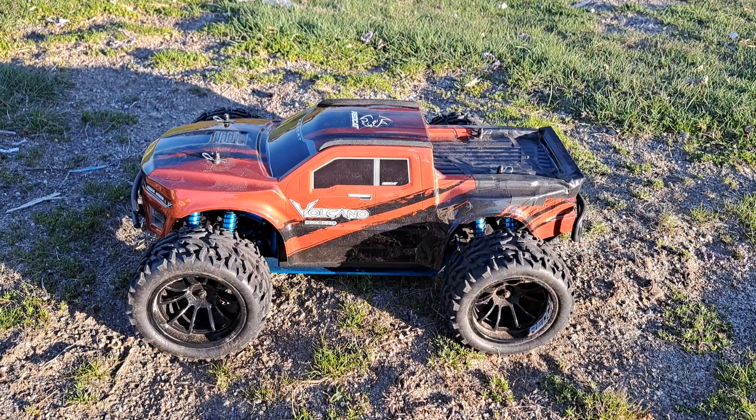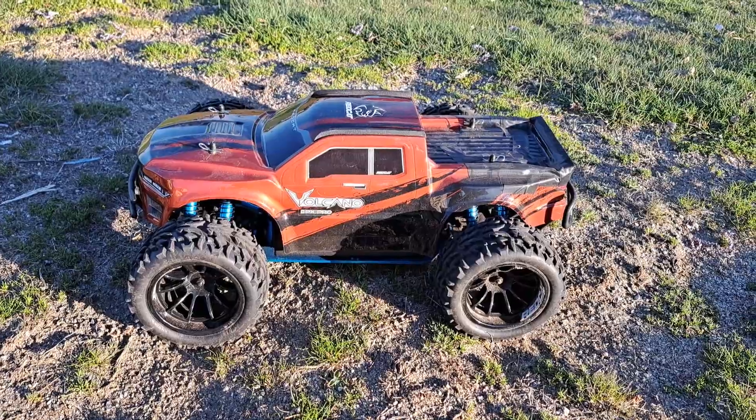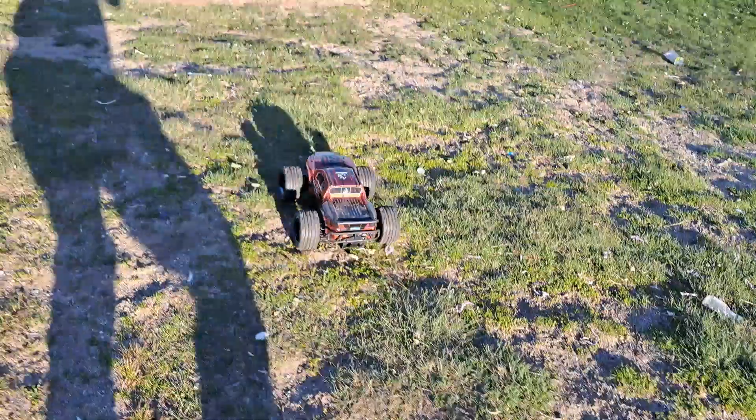What's going on everybody? It's Nezzy. We got the Red Cat Volcano EPX Pro running 3S. I got the aluminum chassis on there and I got a Traxxas steering servo.